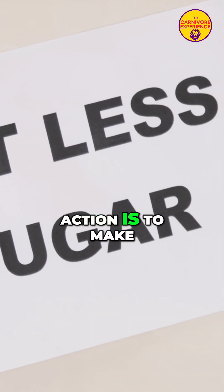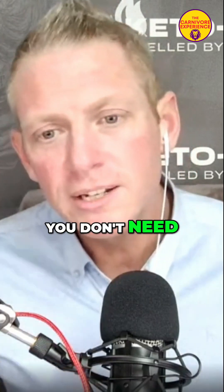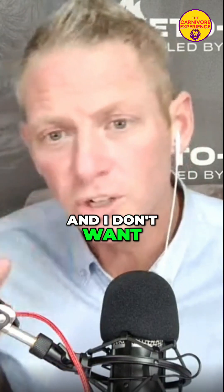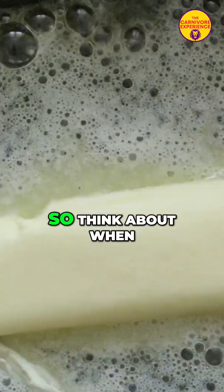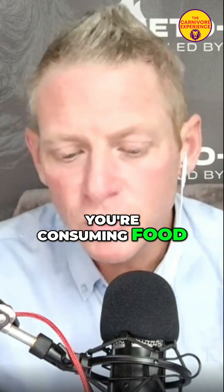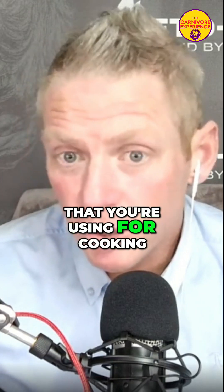As Stephen says, the best course of action is to make incremental changes. So reduce the amount. Fat is fantastic and I don't want to put you off fat, but we don't need to overload on fat. Think about when you're consuming food — maybe reduce any fats you're using for cooking.